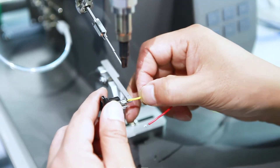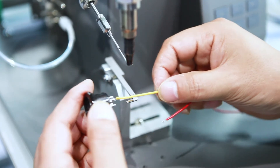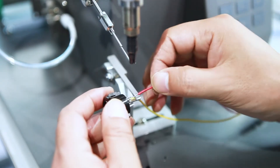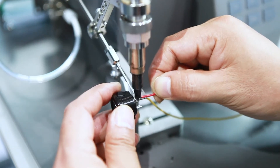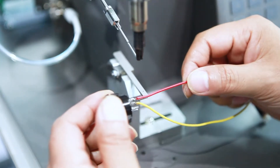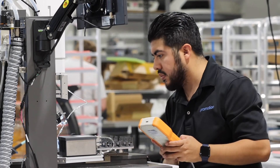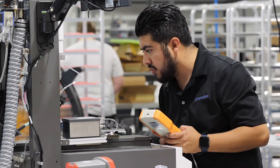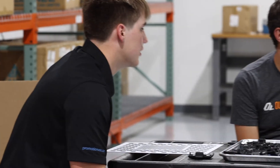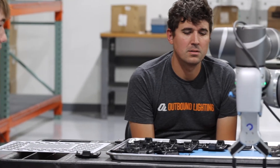Most common and ideal candidates for robotic soldering include wire attach applications and battery attach applications that traditionally don't lend themselves well to mass soldering techniques. Additionally, our clients are finding extreme value within our robotic soldering line as it truly complements their existing equipment and increases their manufacturability techniques. As the saying goes, your new best hire is a robot.